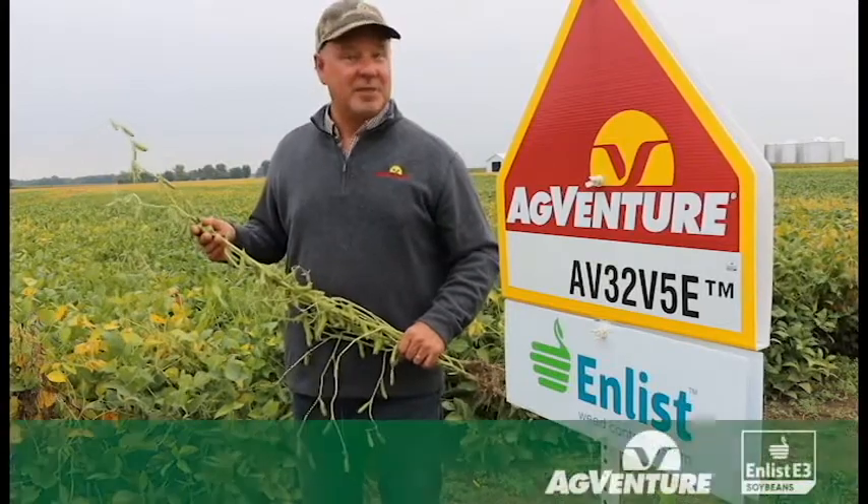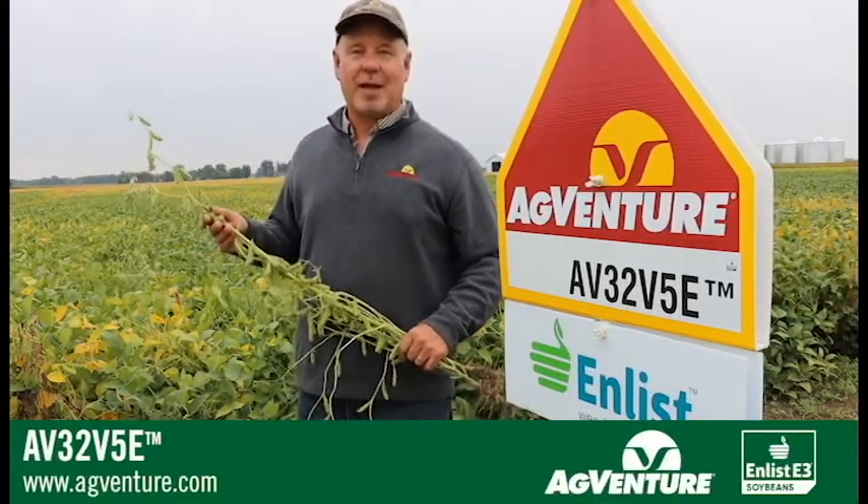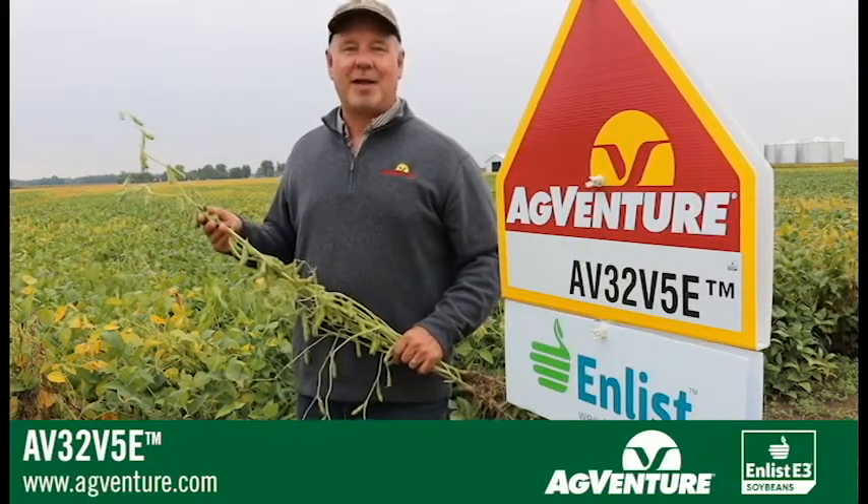32V5E is an Enlist E3 soybean, which means it does carry tolerance to three different herbicide classes: Enlist E3, glufosinate, and glyphosate as well.